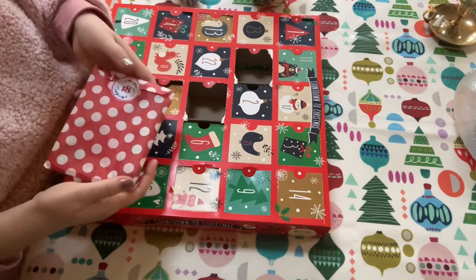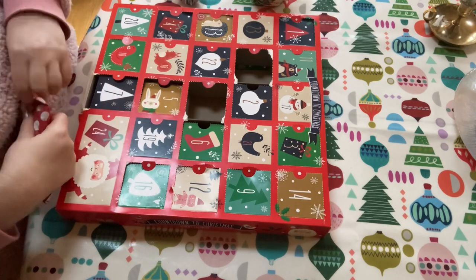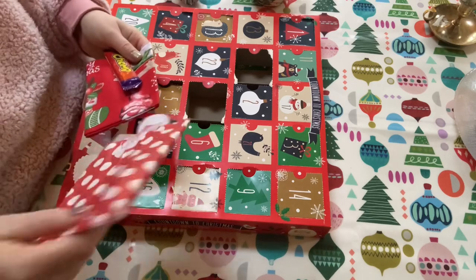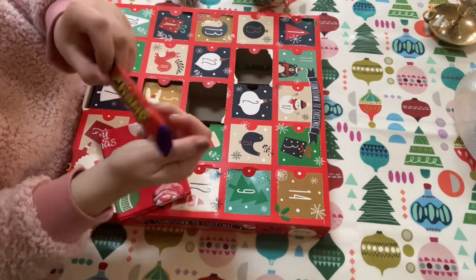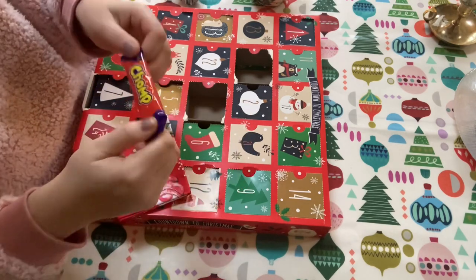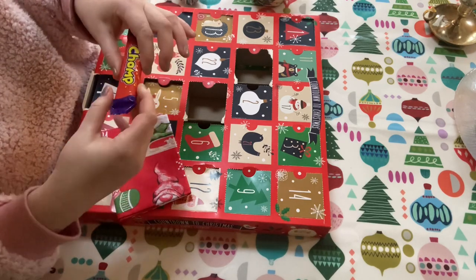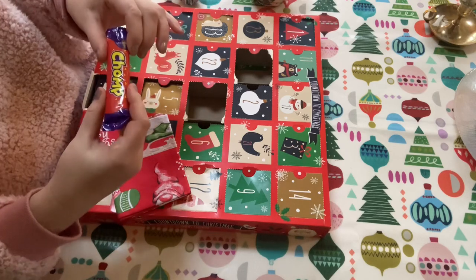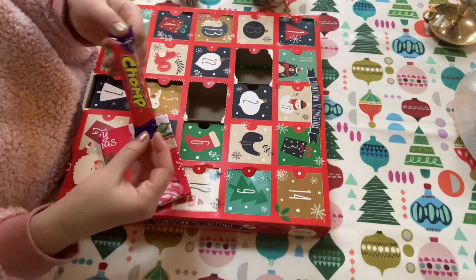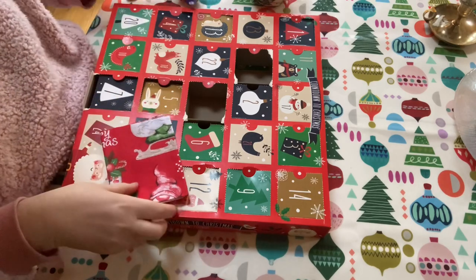Oh this is a bit of a weighty one. Do you know what's in here? I think I know. This is like a solid piece of - caramel - hard caramel covered in chocolate. And this was one of my favourite things to have as an after school treat when I was younger.